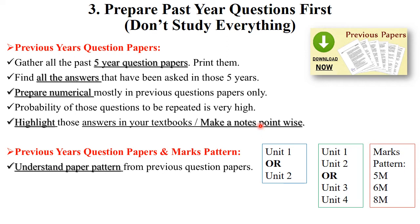Make self-notes, as self-notes play a very important role in engineering. Make a self-note of all the answers mentioned in your book for previous year question paper questions. If your subject has numericals, prepare all the numericals from your previous year question papers — the probability that those numericals will be asked in your exam is high.